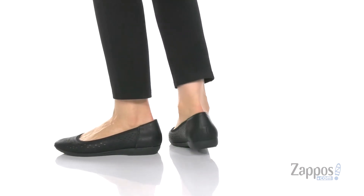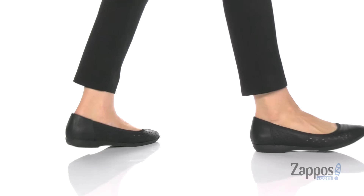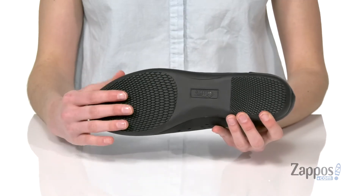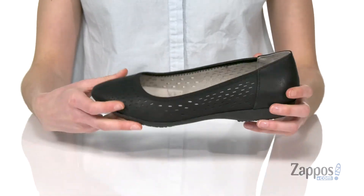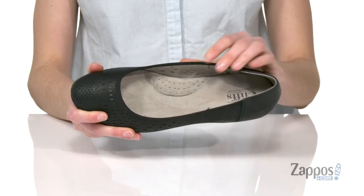This is a casual style with a rounded toe at the front. You've got perforations all over the upper and a closed off heel at the back with a small lift. Underneath, these have a grippy and flexible outsole, and inside is nicely padded with built-in breathability and a smooth lining.